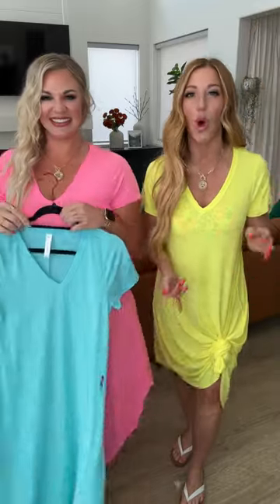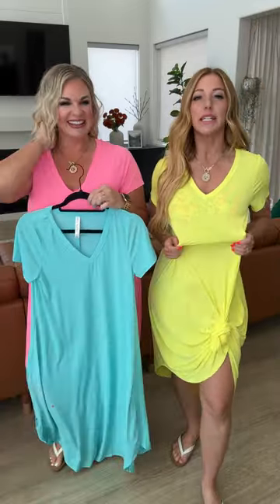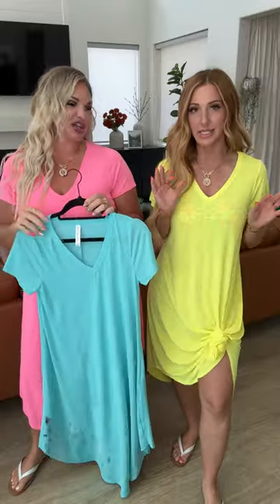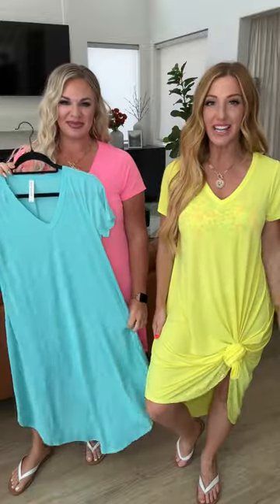It's going to be perfect at the pool. This is going to be a quick dry, cooling, wrinkle-resistant, easy-to-pack-in-your-swim-bag style dress.